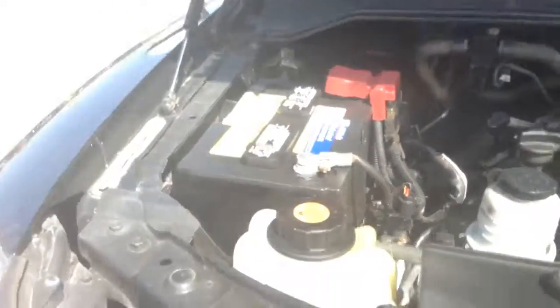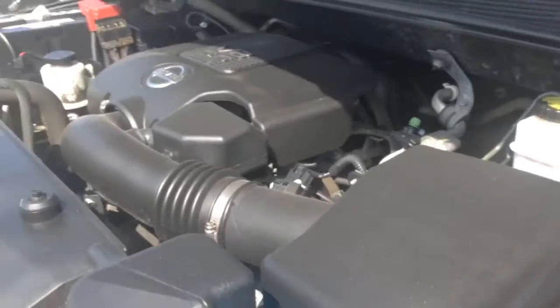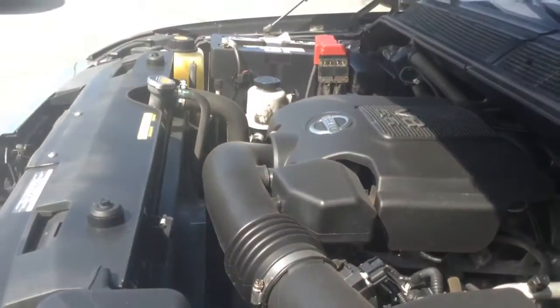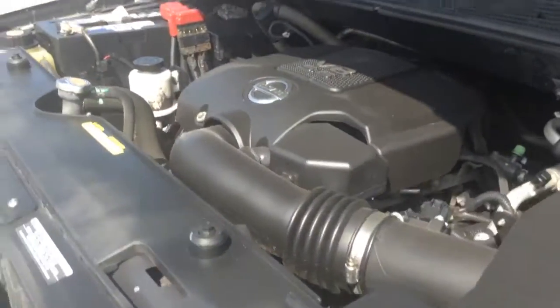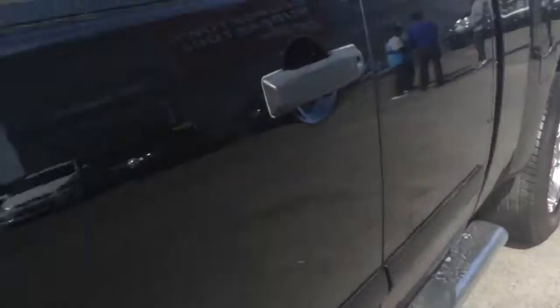I want to take a quick look — show you the engine bay. Again I do apologize for the glare. But as you can see very immaculate. If you can hear it, it runs beautiful. And then we'll give you a look inside — as you can see nice clean interior. No holes, no burns, no stains.